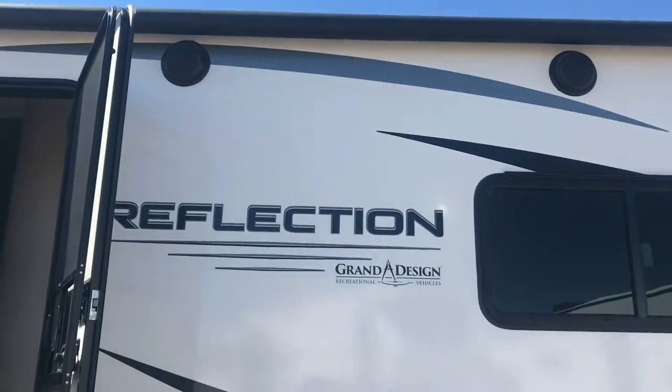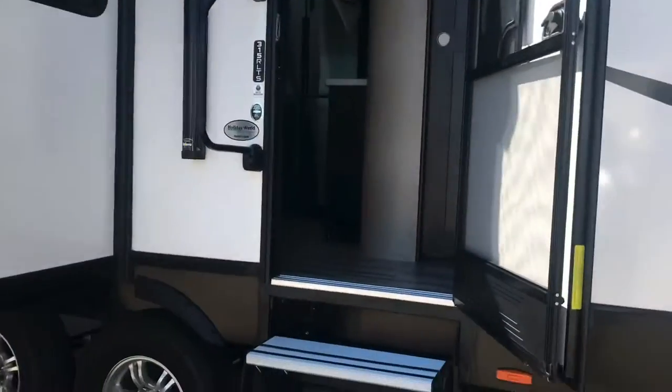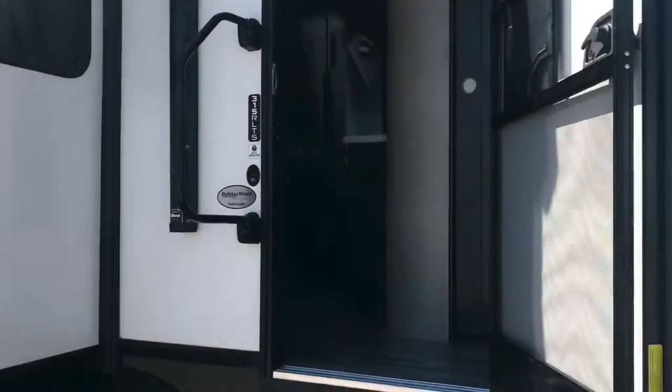Got a nice big awning here and some stereo speakers. There's a second awning, so it's got two awnings. You'll notice that the windows are on the campsite side — that's a desirable feature in a travel trailer.